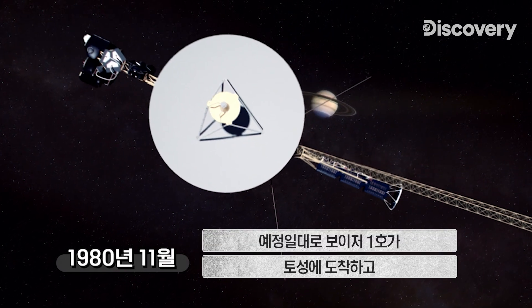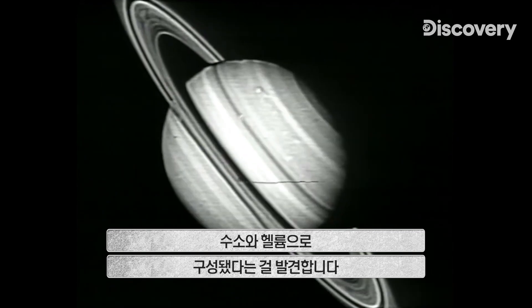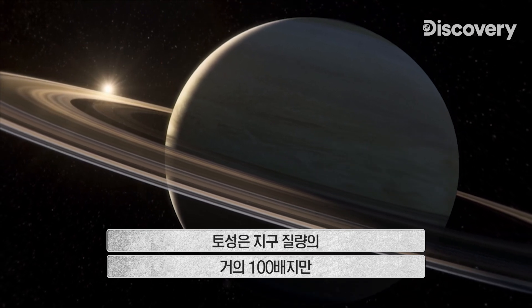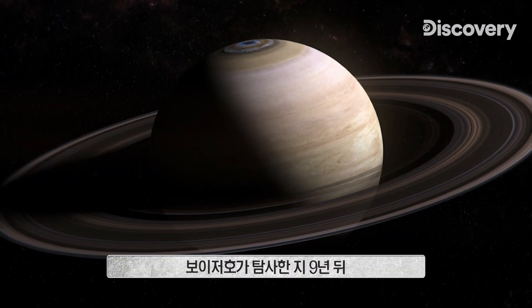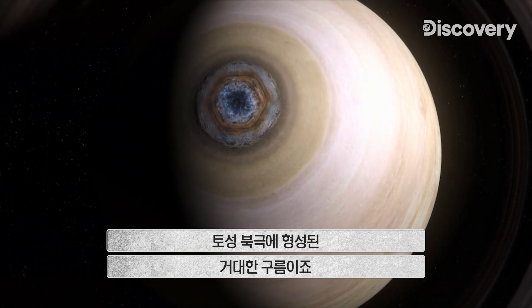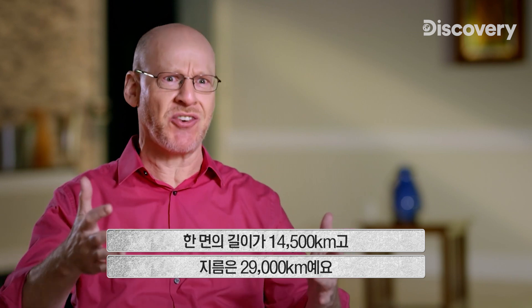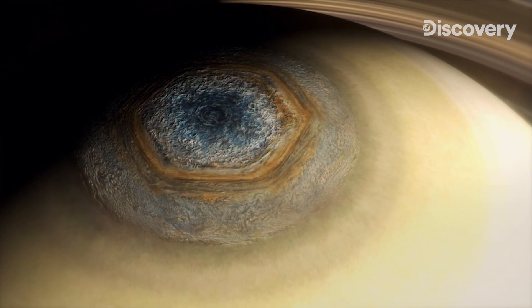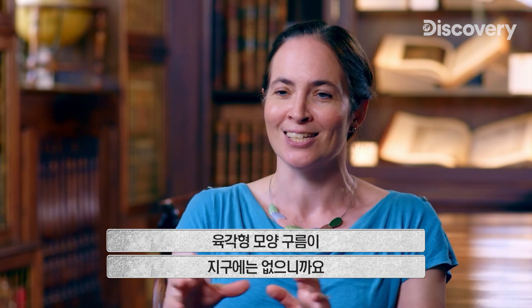1980 — right on schedule — Voyager 1 arrives at the ringed planet. Its sensors probe Saturn's atmosphere and discover it's mainly hydrogen and helium. Saturn has nearly 100 times the mass of Earth, but it has so much more volume that its density is actually less dense than water. There's a very old joke in astronomy: if you put Saturn in a bathtub, it would float — but it would leave a ring. The most striking discovery emerges from the data nine years after Voyager's flybys: a bizarre cloud formation at the North Pole — a giant hexagon with sides 9,000 miles long and 18,000 miles across. You don't get hexagon-shaped clouds on Earth.